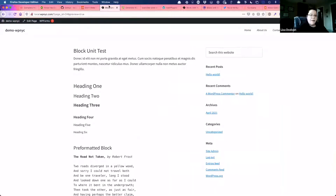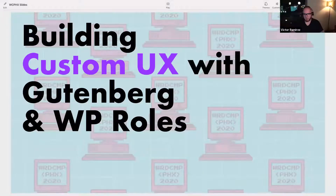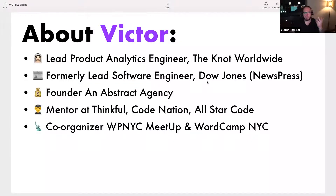So as I was saying, this is building custom UX with Gutenberg and user roles. Quick blurb about me: I'm currently a lead product analytics engineer at The Knot Worldwide. I don't actually touch anything WordPress — not even PHP. I mostly build data pipelines for cloud engineering teams to modify data and build marketing stacks. It's totally opposite to WordPress, but it's very high-end, big stuff.